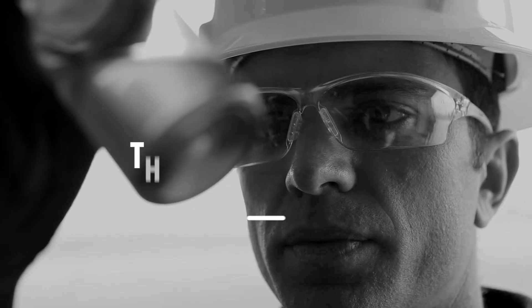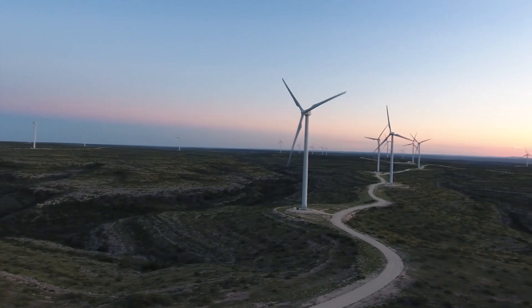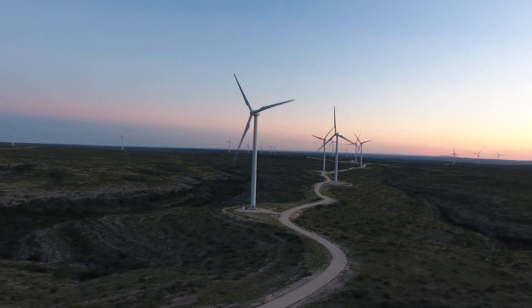The wind industry is changing rapidly. With energy prices coming down and subsidies being squeezed, a world of merchant pricing is around the corner. And as wind energy is more widely adopted, operators need to improve power production and keep control of their repair and replacement costs.